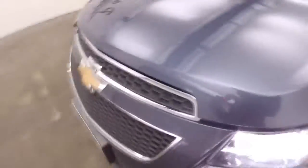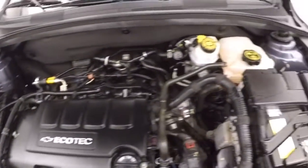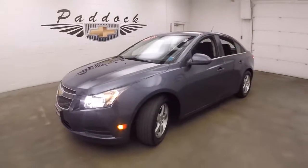Let's go look underneath the hood. Here you've got your 1.4 liter turbo. Plenty of power, great on gas. It's a 2014 Chevy Cruze.